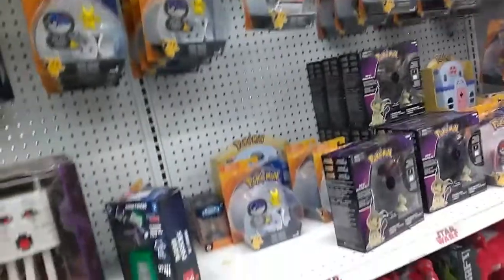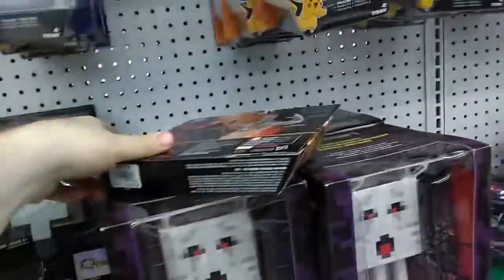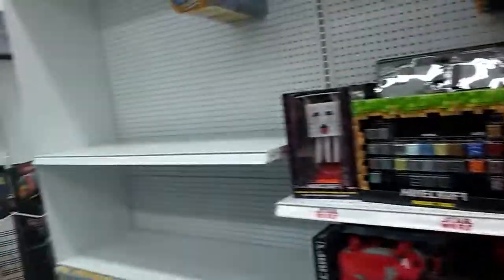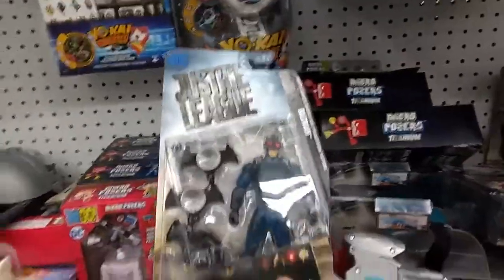On the back you have a whole bunch of things. I probably could pick up this Dr. Strange just to put him in my three-to-four inch collection, but we'll see what I find otherwise. Going over here there are some Justice League play sets, still 60% off. Looks like we have a Justice League Batman figure — probably the last one in the store.